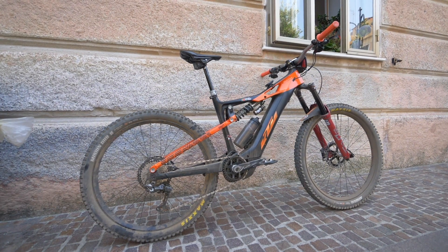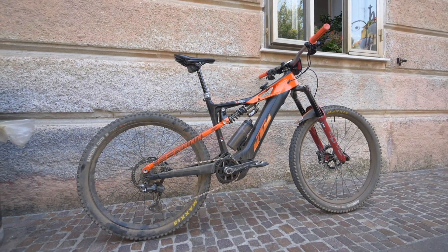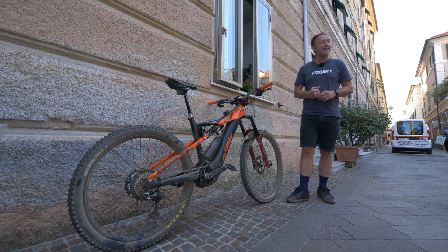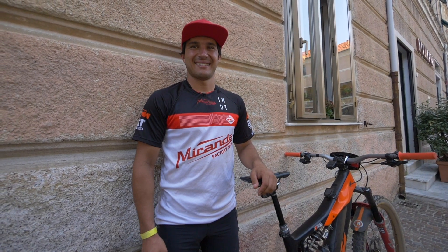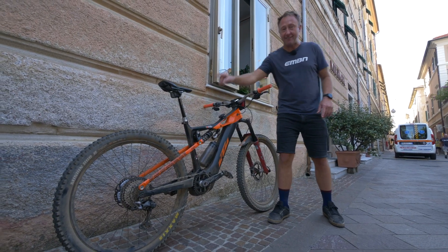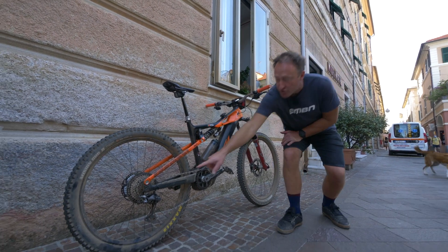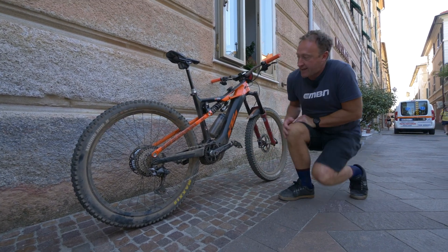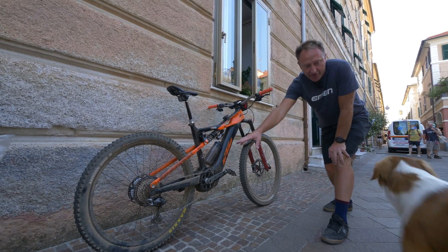Emmanuel has gone for a size medium bike. The reach on this medium is actually 462 millimeters. Emmanuel is one meter 71. Some of the other geometry numbers on the bike: 65-degree head angle, 76.5-degree seat tube angle, 442-millimeter chainstay, a minus four drop on the bottom bracket, and it's a carbon front end and an alloy rear end.